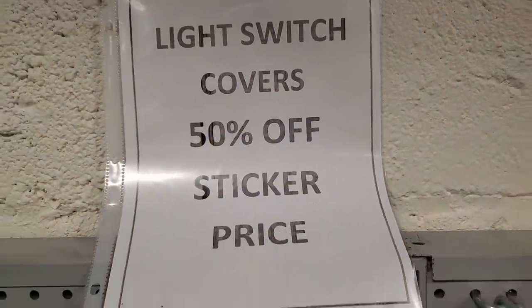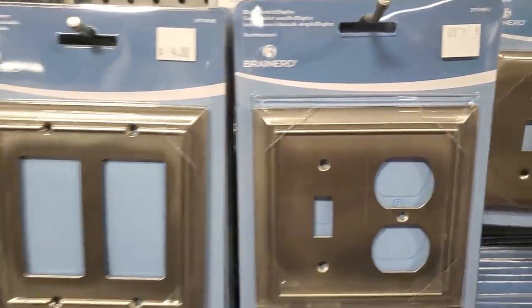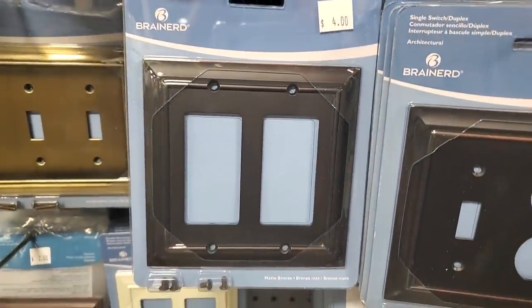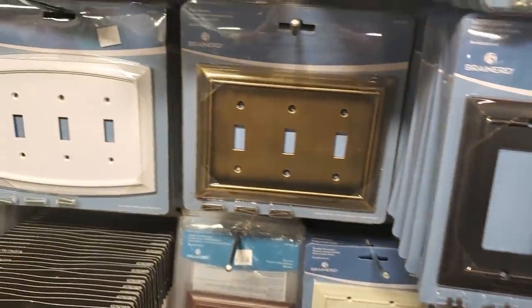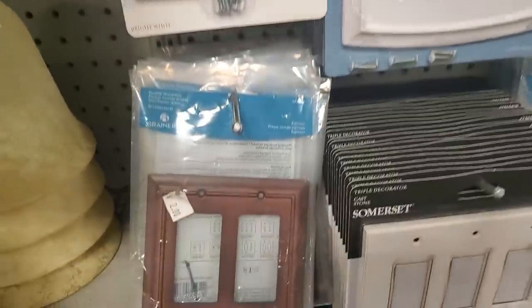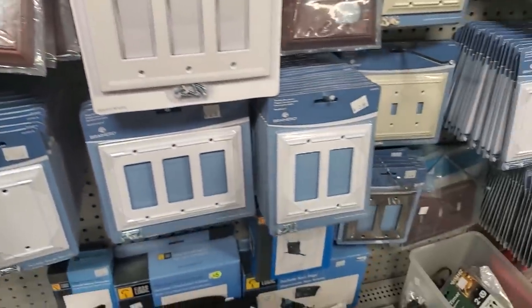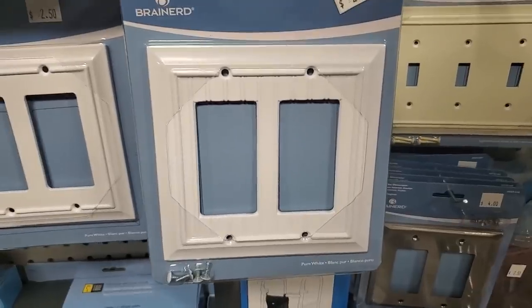Light switch covers — these are all 50% off the price marked. You could get brand new light switch covers — it's going to change up the whole vibe of your room. They're priced like $4, so you're going to get that for $2. Or $1 for the smaller ones. I love that one with the shiplap look, $1.